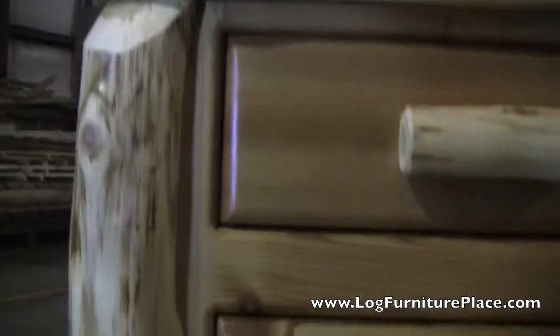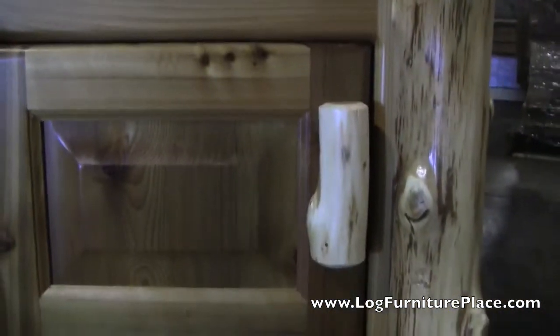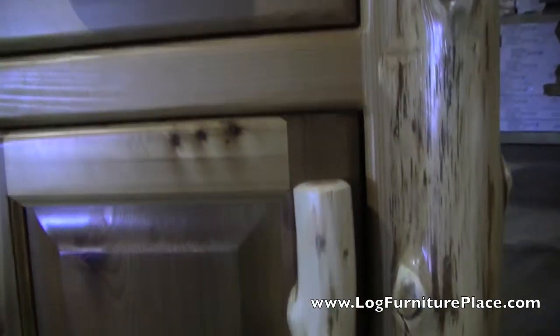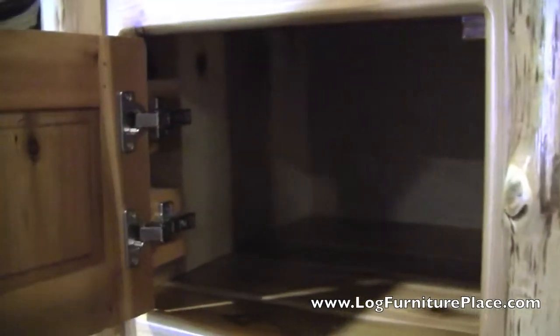The nightstand is finished in a clear catalyzed lacquer finish. This gives the piece extra durability and a nice soft satiny feel. Over time the finish will age and darken. The door is hinged on European hinges.